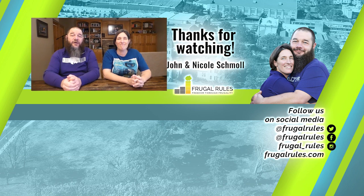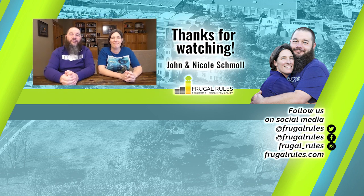If you haven't already, don't forget to like, subscribe, and turn on notifications so you can get our latest news and reviews when they drop. Thanks for watching, and we'll see you on our next video.